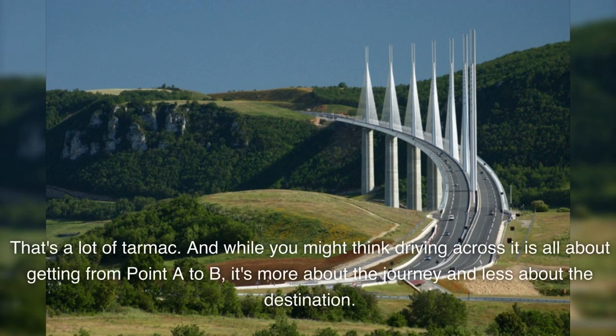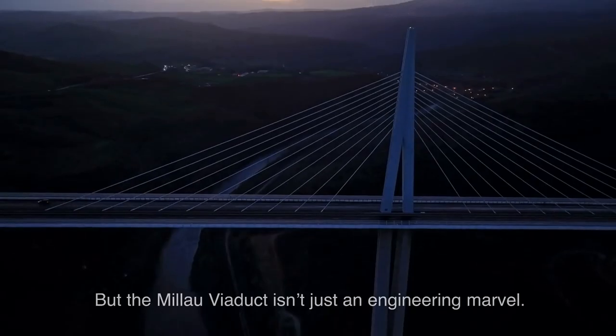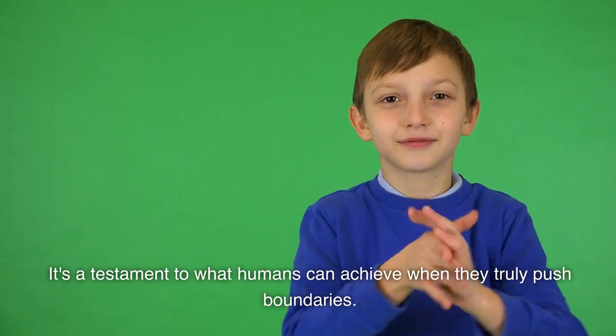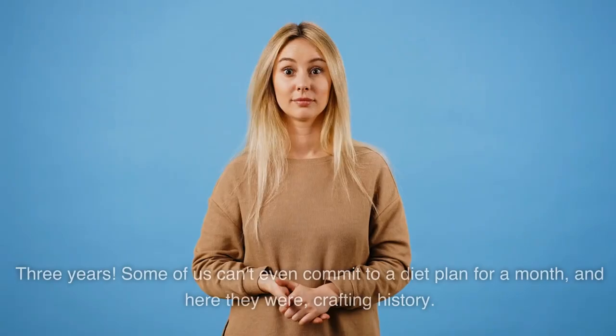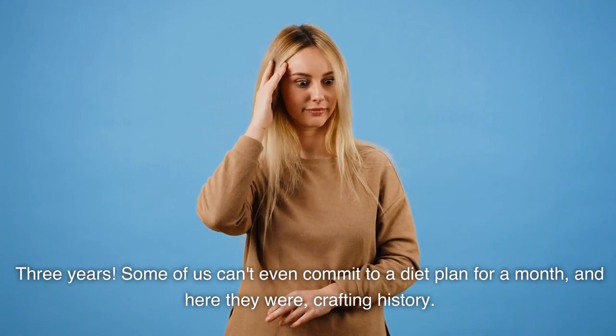That's a lot of tarmac. And while you might think driving across it is all about getting from point A to B, it's more about the journey and less about the destination. The views? If you have acrophobia, you might want to keep your eyes on the road. But the Millau Viaduct isn't just an engineering marvel — it's poetry in concrete and steel, a testament to what humans can achieve when they truly push boundaries. And guess what? It only took 3 years to build — 3 years. Some of us can't even commit to a diet plan for a month, and here they were, crafting history.